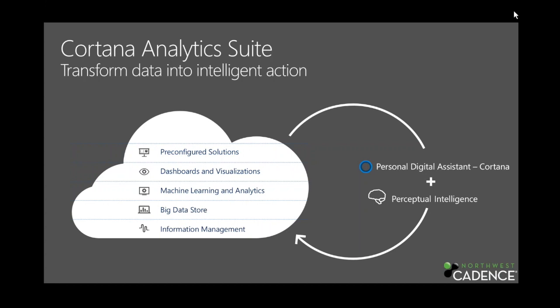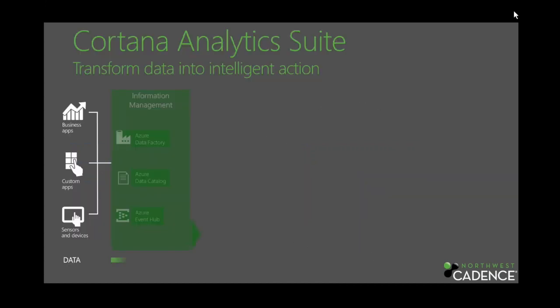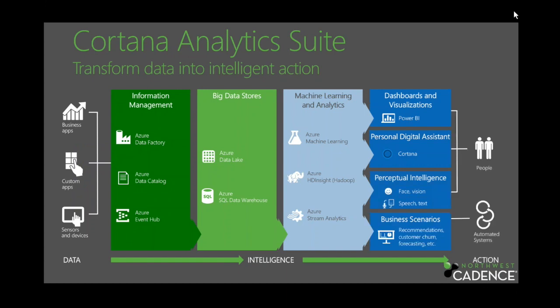Cortana Analytics is made up of all these little parts. The Cortana integration — where you could say 'Cortana, tell me the 20 people I've swiped right to' — isn't out yet. The Cortana Analytics Suite itself is an announcement of Microsoft's intention to group together features and then release them. Starting with the ability to ingest your data, you can see it flowing through the data factory — a visual pipeline showing blob storage, Hadoop, stream analytics, all the way to Power BI output.